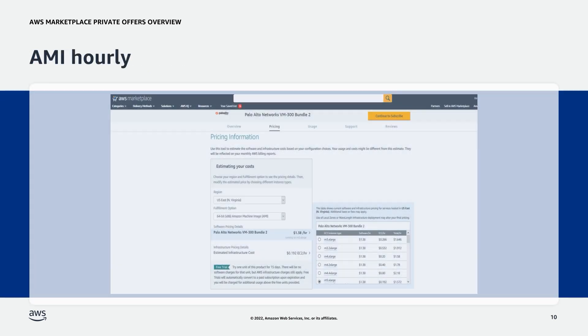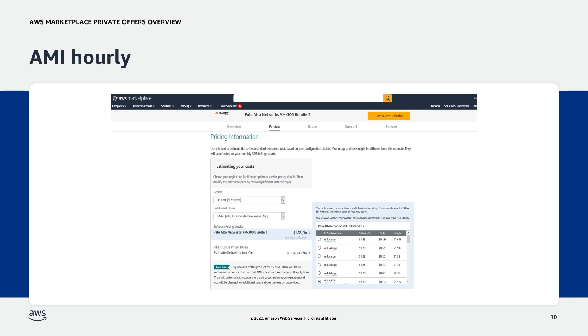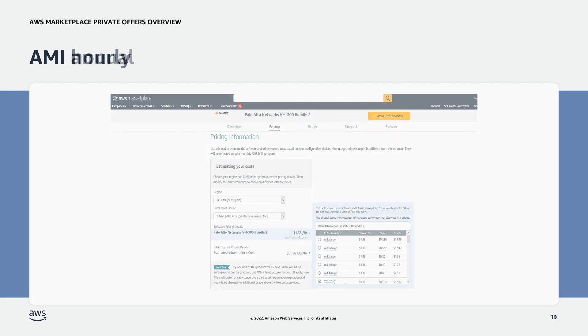Next is AMI Hourly. With Amazon Machine Image, or AMI Hourly, the buyer and ISV negotiate an hourly rate for using an AMI, rounded up to the nearest hour. The Palo Alto Networks VM300 Bundle 2 is an example of an AMI Hourly product. Similar to SaaS subscriptions, it also has a pricing table with an hourly rate.